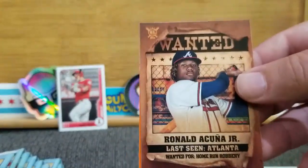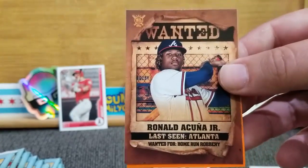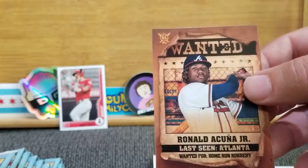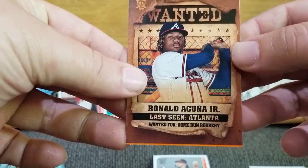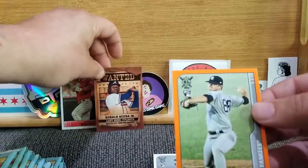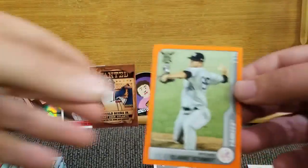We got Franmil Reyes. These are the ones I really like — the Wanted posters — and that's a good one. Shout out to Adam's Card Closet and Zach's Sports Card and Collectibles as the Braves fans. Wanted: Ronald Acuna Jr., wanted for home run robbery. And we got an orange rookie of Clark Schmidt for the Yankees.